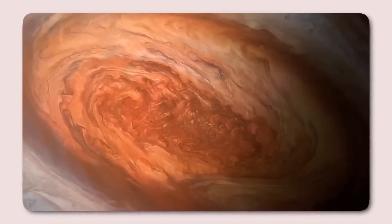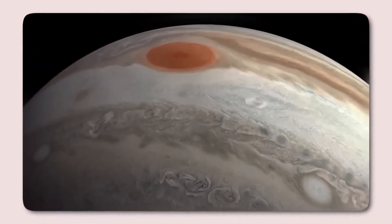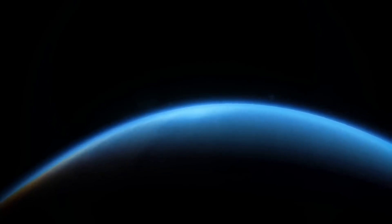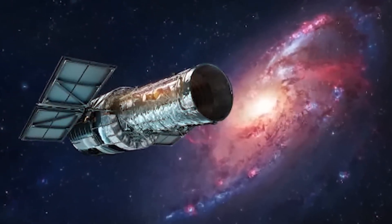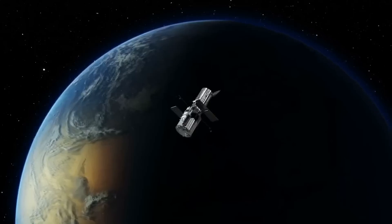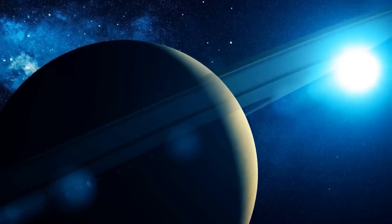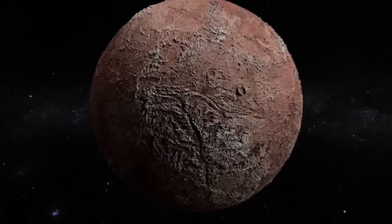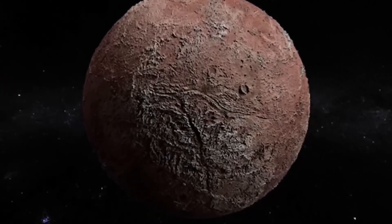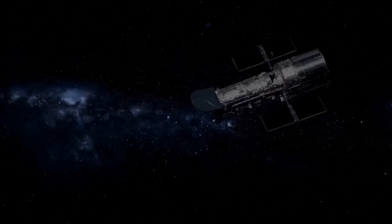Moving further outward, one of Jupiter's most intriguing moons is Europa, a prime candidate for harbouring extraterrestrial life. Europa's surface is covered in a thick ice layer, but beneath it lies a vast subsurface ocean. The moon's proximity to Jupiter results in extreme tidal forces that generate heat, which likely keeps the ocean in a liquid state. Although spacecraft like Galileo and Voyager captured higher-resolution images, they lacked Hubble's ability to observe ultraviolet light. Hubble detected what appeared to be water vapour plumes erupting from Europa's surface, providing compelling evidence of a subsurface ocean. Furthermore, Hubble's observations confirm the presence of sodium chloride on Europa's surface, suggesting that the underground ocean is chemically similar to Earth's oceans.